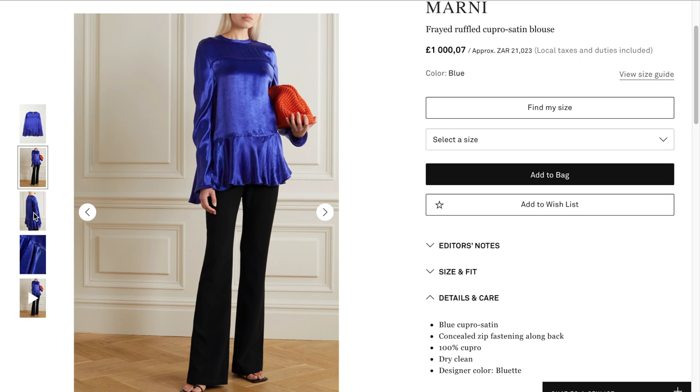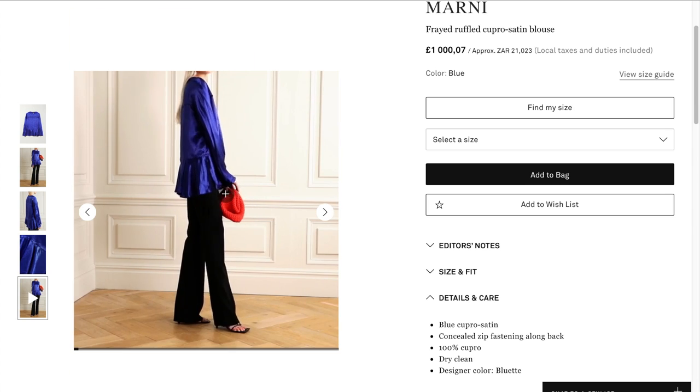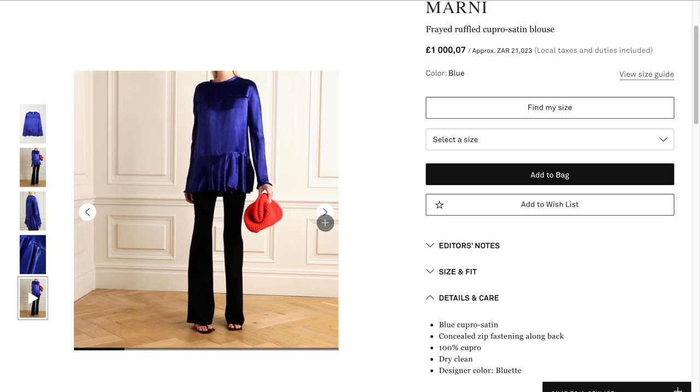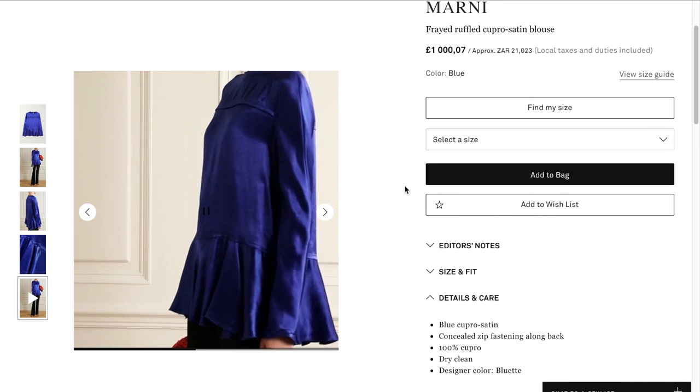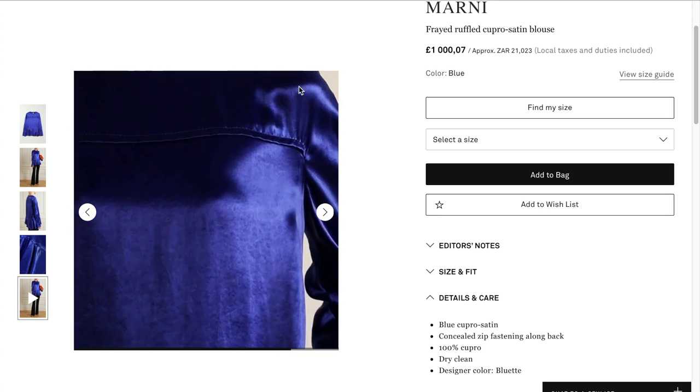Definitely more of a shiny finish in comparison to the rest — we can see it very clearly in this picture. Let's see the way it moves. It's imitating silk very much and very well. So therefore, vegan silk, hey?